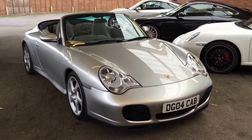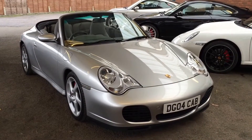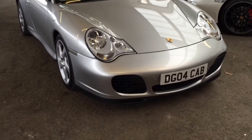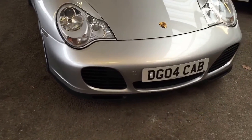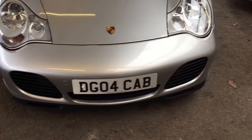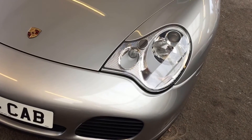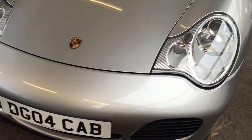This is our 2004 Carrera 4S Cabriolet manual presented in Arctic Silver. From the front it has the turbo front bumper fitted with massive air scoops to swallow up the oncoming road. This particular model is fitted with xenon lights — a really crisp front end on this car.